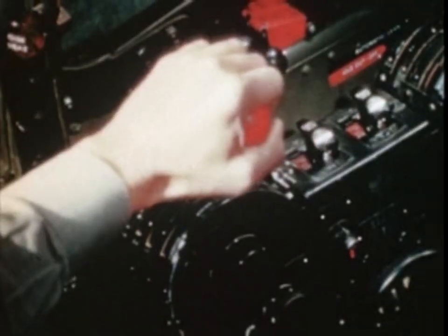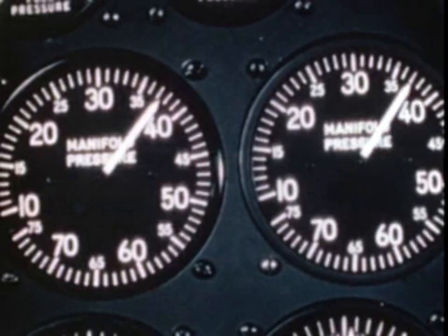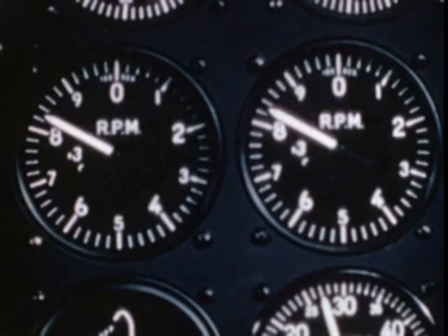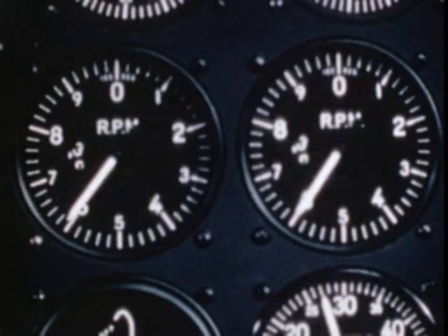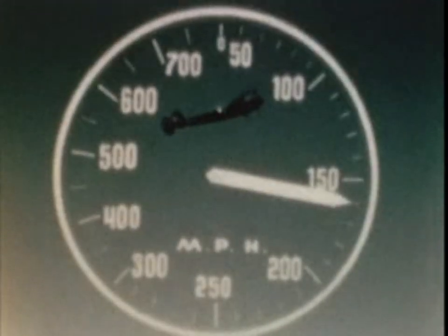As soon as the airplane is in its climb, power is reduced to 37 inches of manifold pressure and 2,600 RPM. At this time, if high-altitude flight is not contemplated, booster pumps can be turned off. There's very little difference in the rate of climb at indicated speeds of 140 to 180, because what is gained by the angle increase is lost in speed.